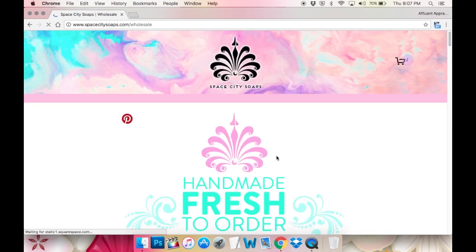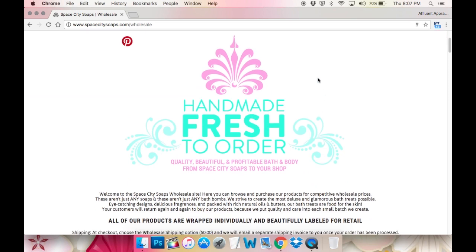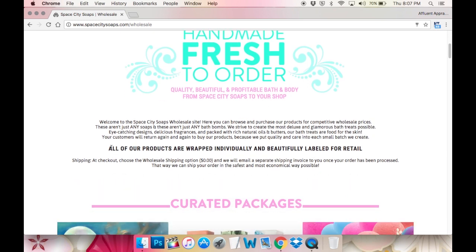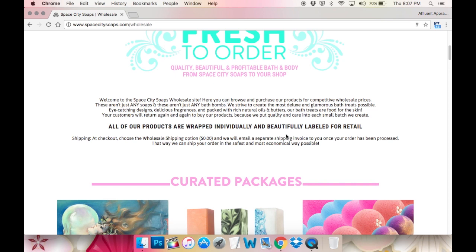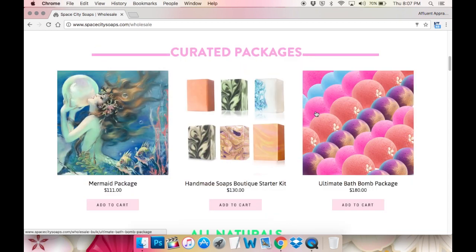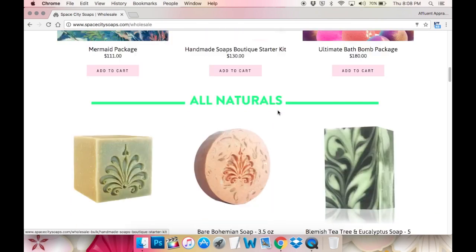Now here is the wholesale part of our site. As you can see, the navigation is gone because everything you need to know about buying wholesale from us is on this page. We have a big banner: 'handmade, fresh to order, quality, beautiful, profitable bath and body from Space City Soaps to your shop.' I put a little snippet about the quality and care we put into every product, and then in big bold letters: 'all of our products are wrapped individually and labeled for retail.' Here's some shipping information, and here we get to the fun part. I have all of our products categorized.